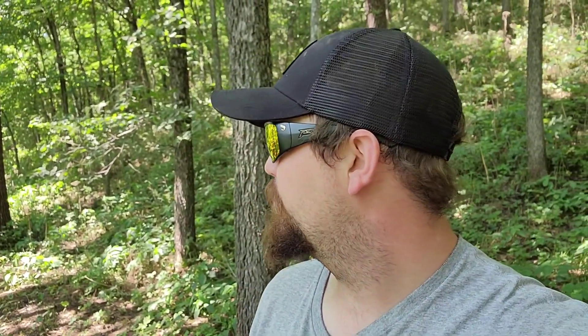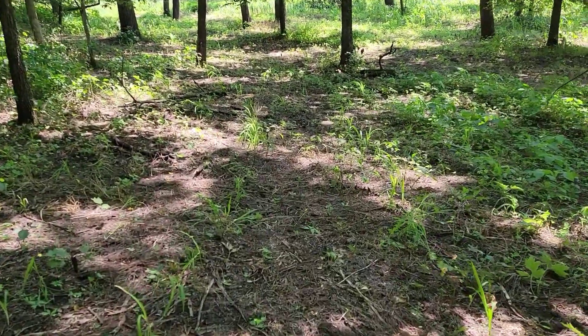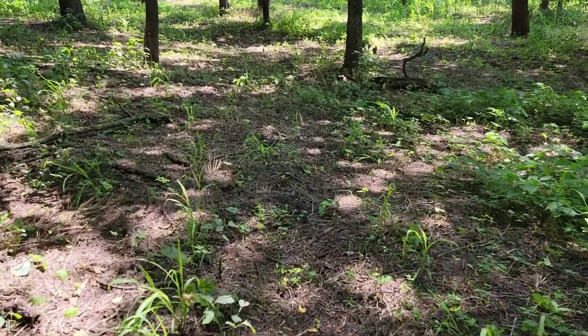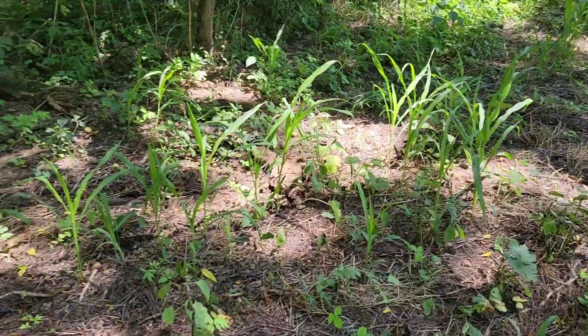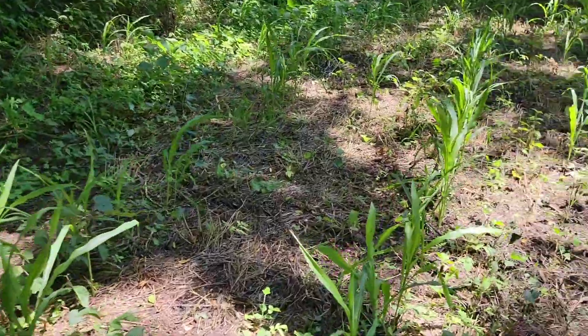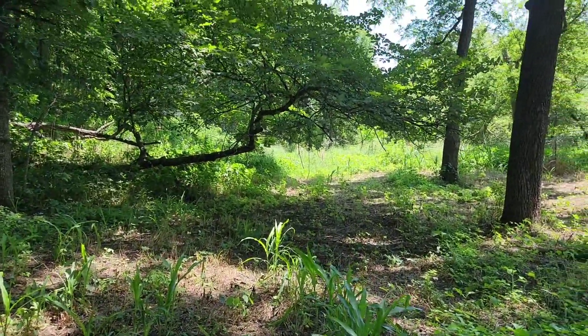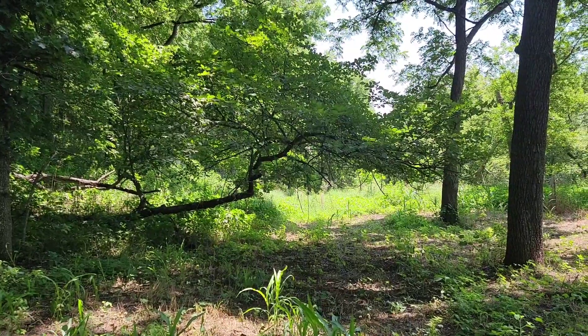Made it down here to the bottom of the food plot — not exactly what I wanted to see. The corn didn't take off the way we thought it was gonna. Must just be a little too shady down here, not enough sunlight. We planted corn all the way through here. It's coming up, just stalled out right away, and we planted this over a month ago. The weeds aren't coming up though, so that's a plus. Getting a little taller down here towards the end, but it should be a lot bigger than that. Last year that half-down tree had a pretty good scrape and lick branch there, and hopefully they hit it again this year.